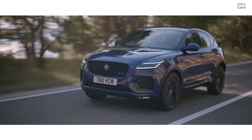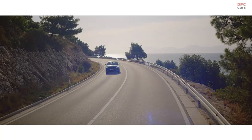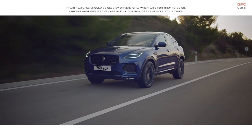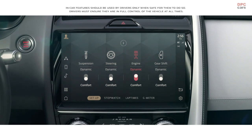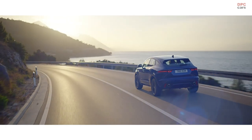The E-PACE is equipped with multiple driving modes, such as dynamic mode, which delivers a sharper, more responsive drive. Configurable dynamics enables the driver to customize the vehicle's driving characteristics by adjusting throttle mapping, steering, suspension and gear changes, personalizing your specific driving style.